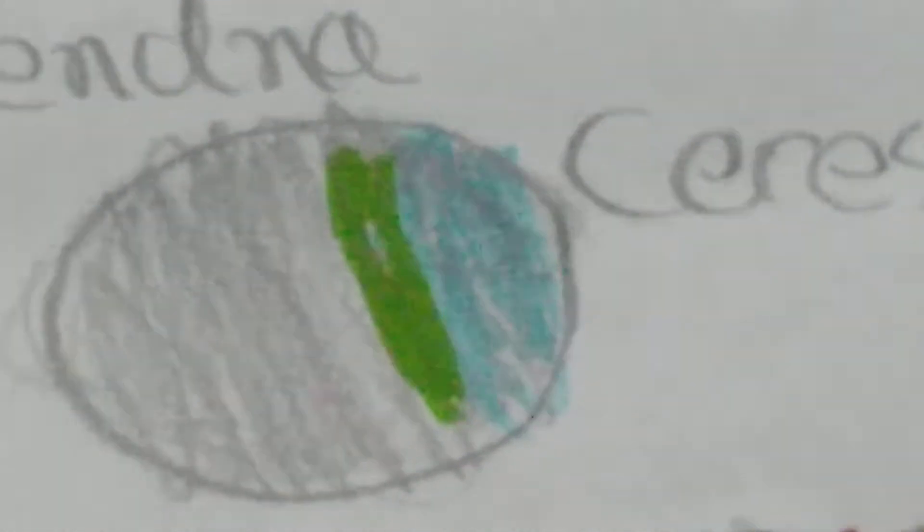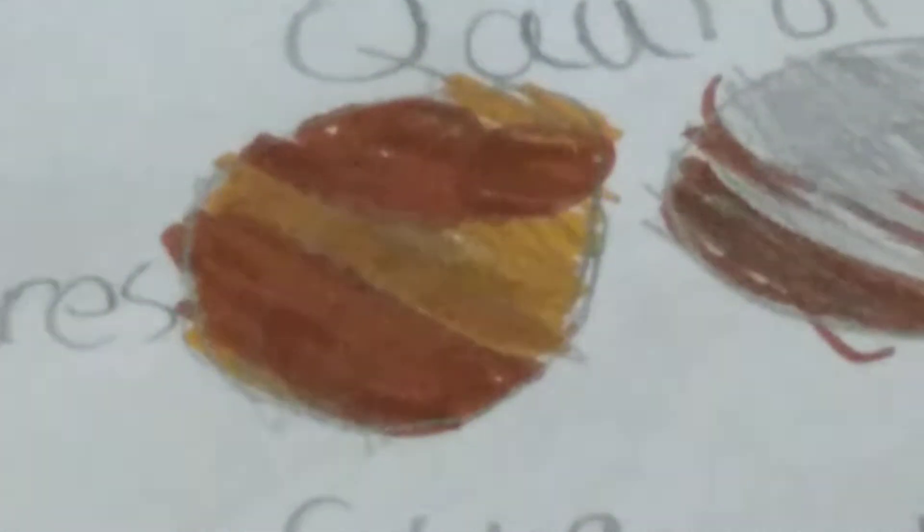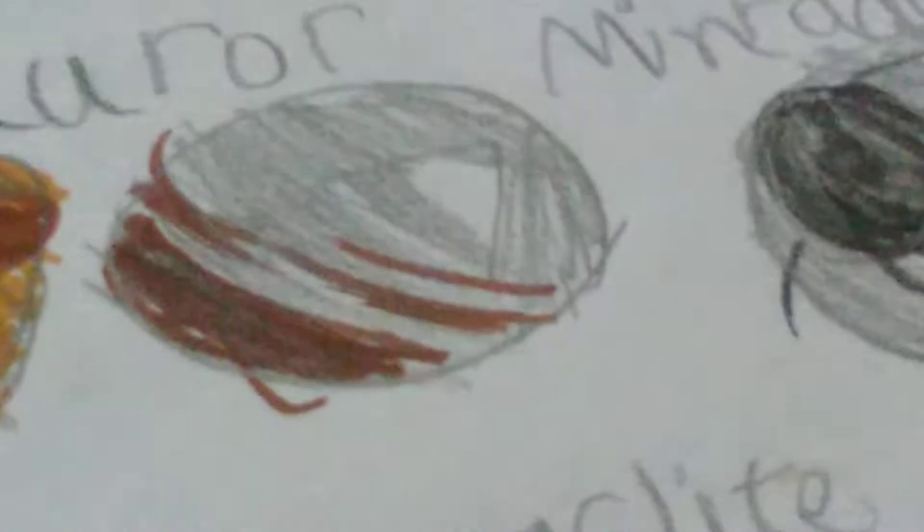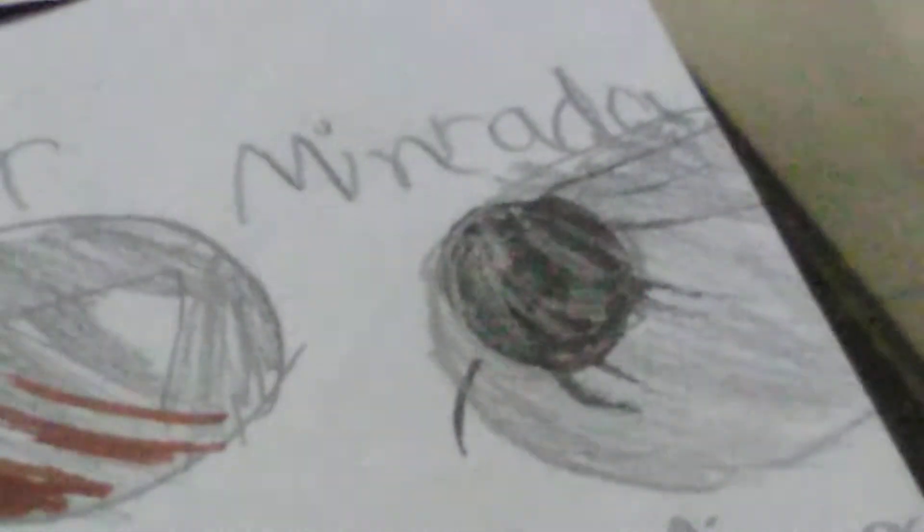Ceres - the biggest asteroid, or the smallest dwarf planet - it's your choice. Quaoar - another dwarf planet with a moon named Weywot, not included here. Miranda - in the top five biggest Uranian moons; that means a moon that orbits Uranus. And there's a big bump on Miranda whose name is Verona Rupes. Don't know why it's named like that but you can't change names.